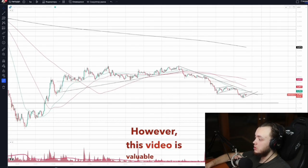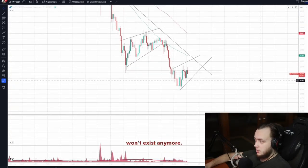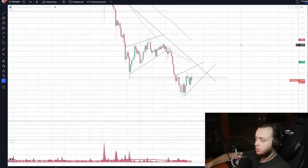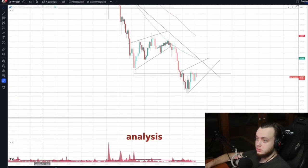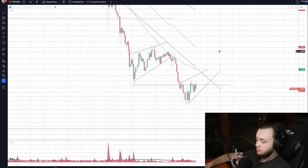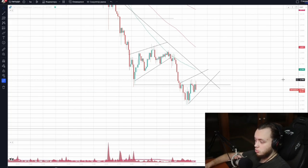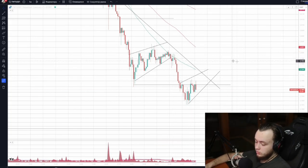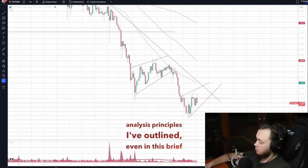There is a near one hundred percent chance that when you watch this video, this exact setup won't exist anymore. Still, the value of such a video is the idea: I'll make more videos with real-time comments on market analysis and entry points. If you use this approach — even if you open the chart now or tomorrow and it looks different — there will be new patterns and setups. Using the analysis principles I've outlined, even in this brief overview, you can make trading decisions.